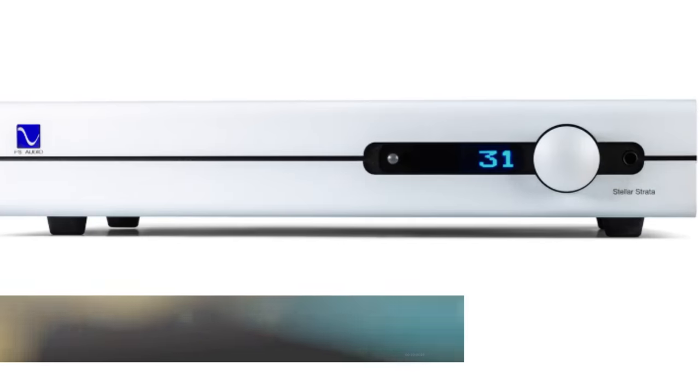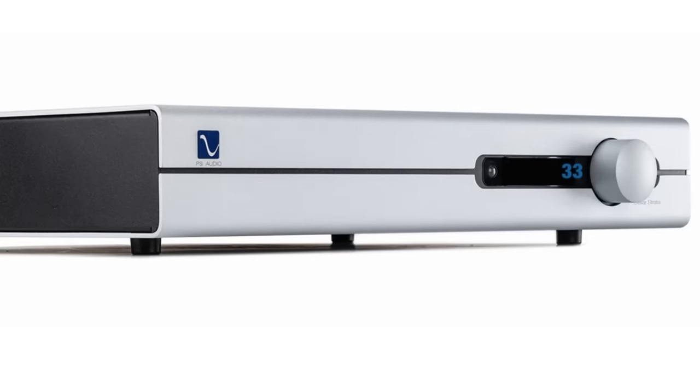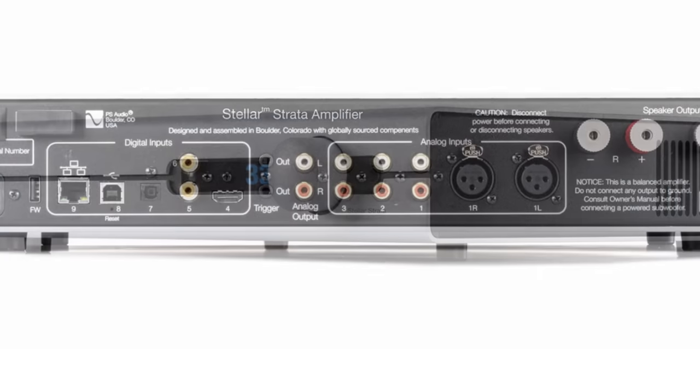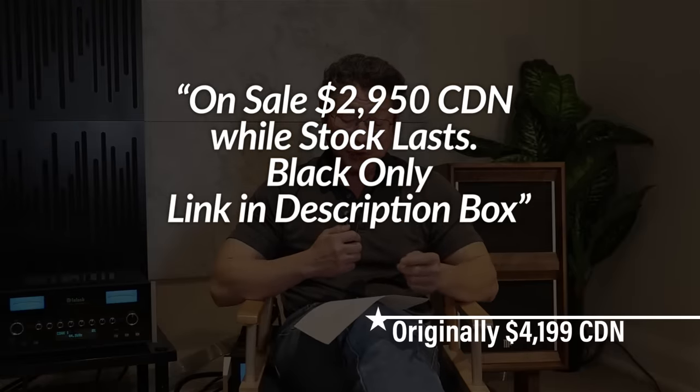The other one I really like is the PS Audio Stellar Strata. It's an all-in-one integrated amp with a built-in DAC and streamer — all you need to do is hook up speakers and away you go. Also rated at 150 watts per channel. Compared to the Hegel, it's a little bit lighter sounding with more high frequency — not bright, but more top-down rather than bottom-up like the Hegel, which sounds a little darker. What I really love about the PS Audio is that the DAC inside is absolutely superb. Whenever I go back to it after listening to other DACs, I really like it. It's $4,199 Canadian.